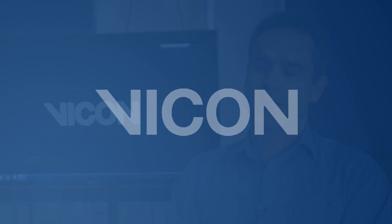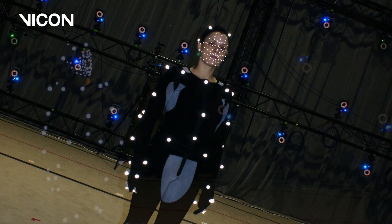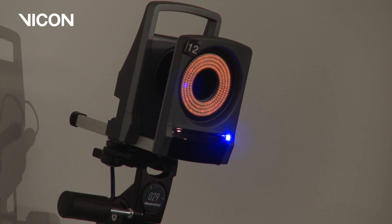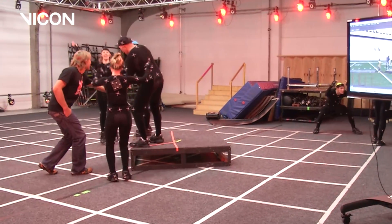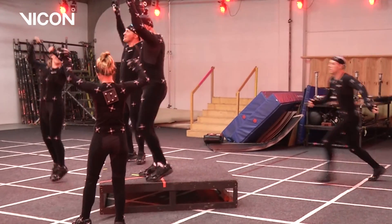There's been a need in entertainment motion capture for facial capture for a long time. To date, most facial capture is performed as part of performance capture, which involves a full optical system. Organisations with smaller systems found it slightly more difficult because traditional optical performance capture tends to require higher camera counts and higher resolution on those cameras.